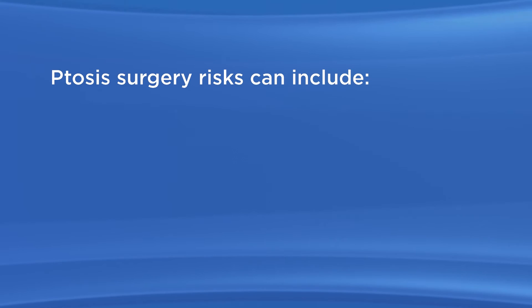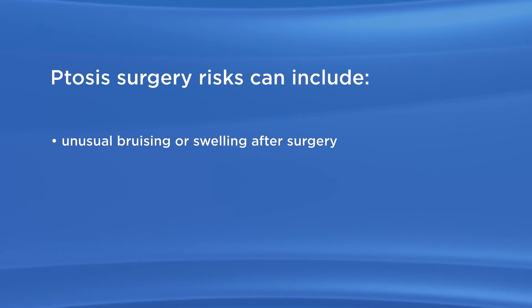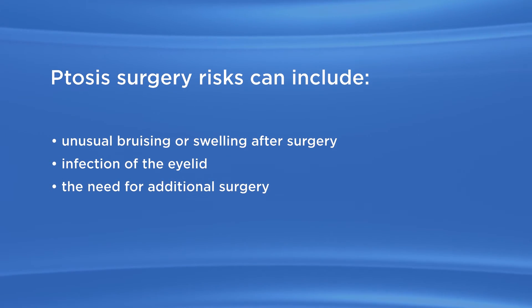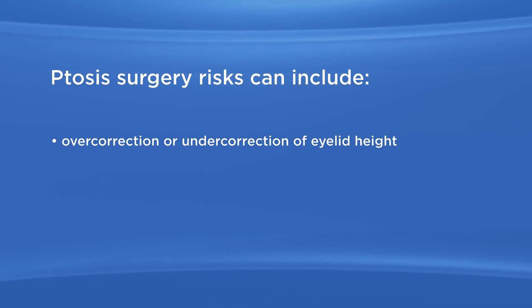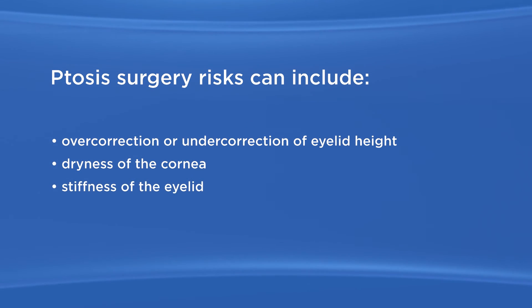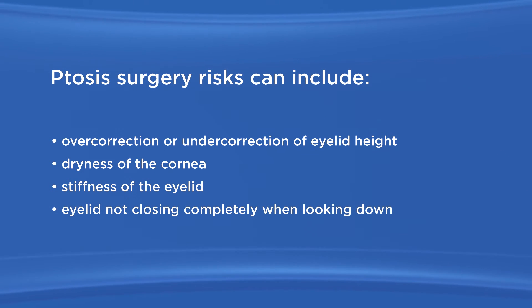As with any surgery, there are possible risks with ptosis surgery. Ptosis surgery risks can include unusual bruising or swelling after surgery, infection of the eyelid, the need for additional surgery, uneven eyelid height, overcorrection or undercorrection of eyelid height, dryness of the cornea, and stiffness of the eyelid and the eyelid not closing completely when looking down.